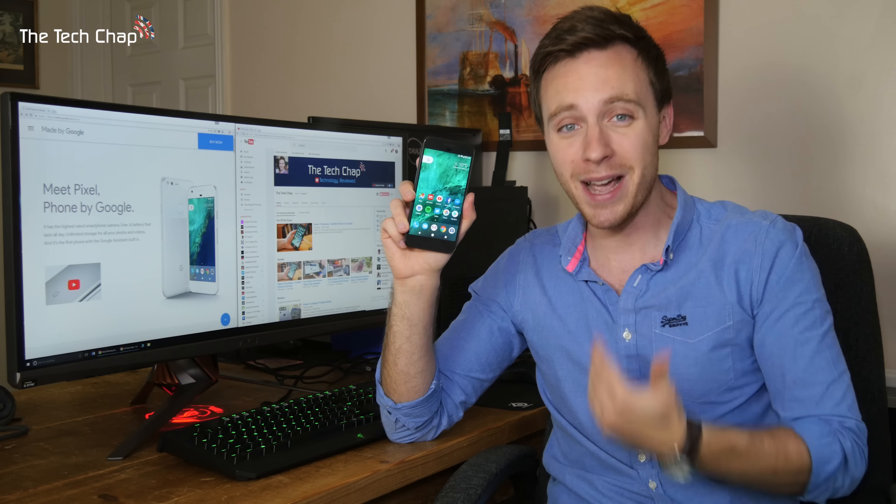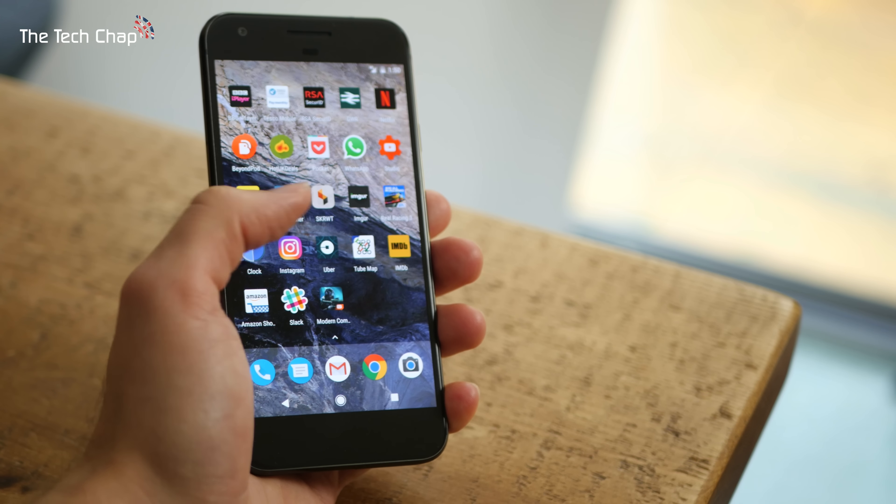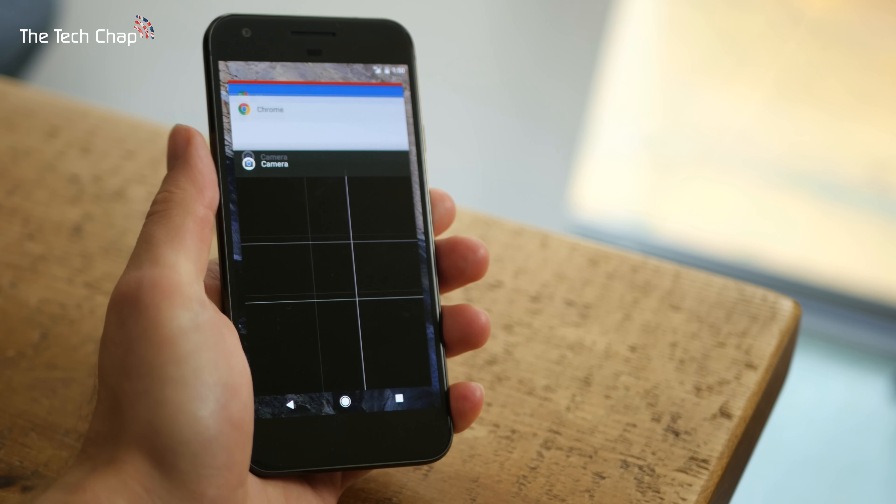The best thing about the Pixel, in my opinion, is there's no ugly third-party skin that's there to slow it down or add horrible-looking icons to it. This is Android at its purest and, in my opinion, the best.